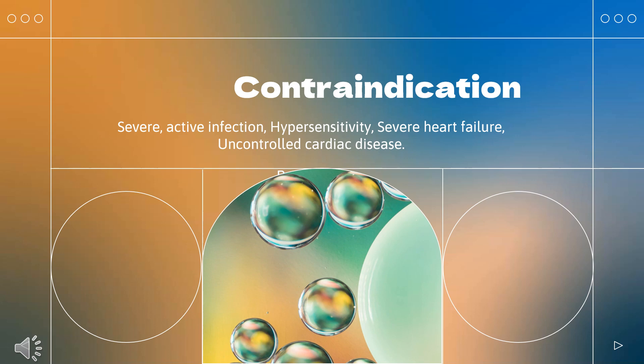Rituximab (Rituxan) is contraindicated in patients with known: severe active infection; hypersensitivity to any of the components of the formulation; severe heart failure; uncontrolled cardiac disease; and pregnancy.